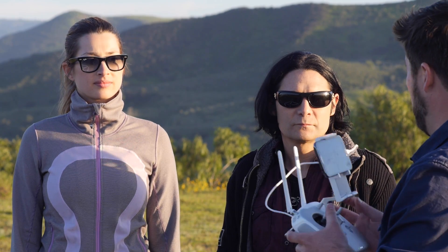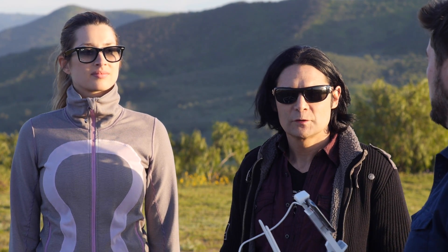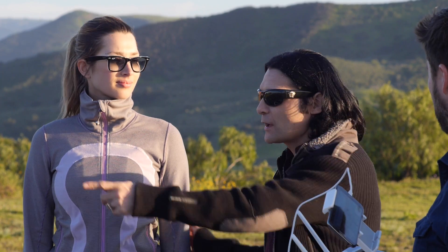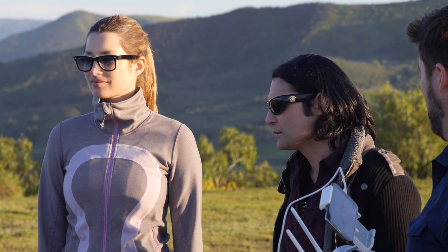We're gonna track you in the shot. I'm gonna be handling the flight of the craft, maneuvering the Inspire, and Cory is going to be handling the camera gimbal. I'll be photographing you the way you're used to. Everybody understands? Okay, go ahead and hit your white dots there.